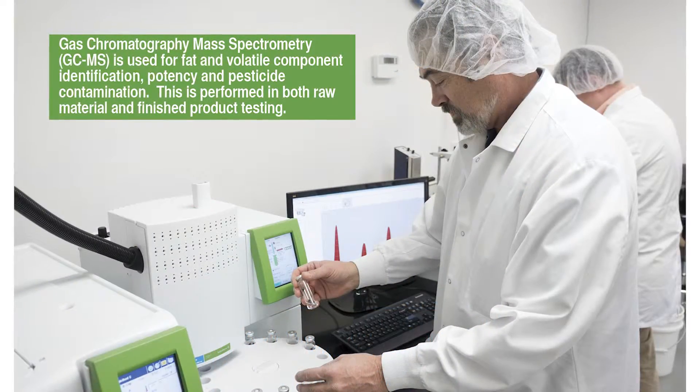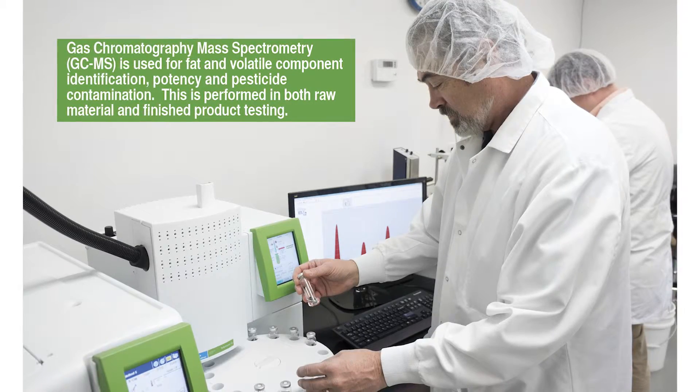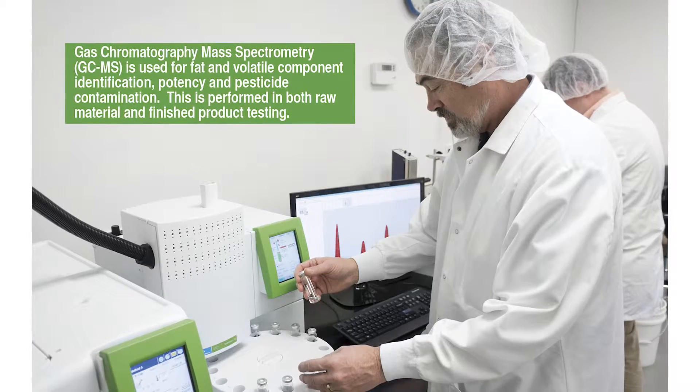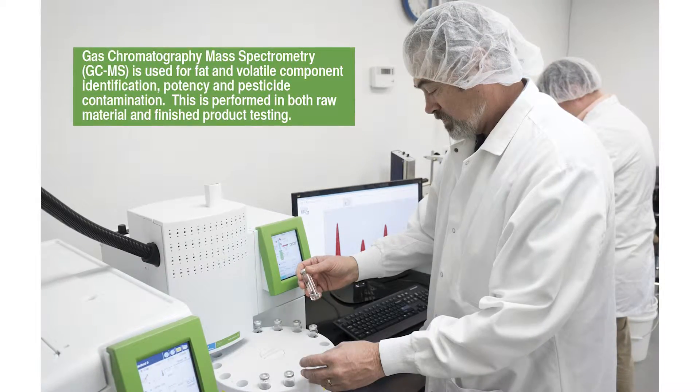To protect our products against pesticide contamination and to assure other component identification, we also use a GC-MS system. Samples race around a 30-meter tube inside, separating into chemical components for identification.